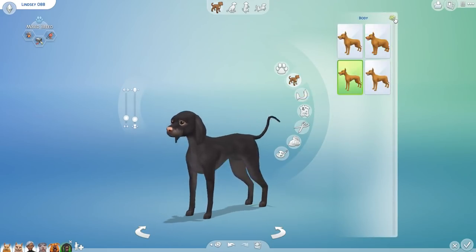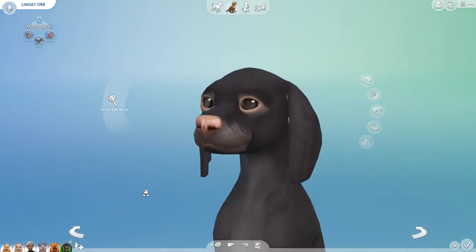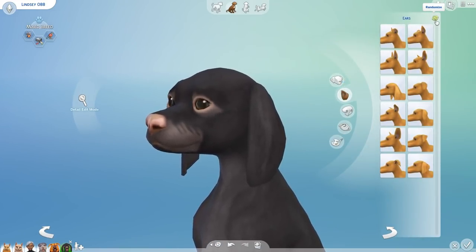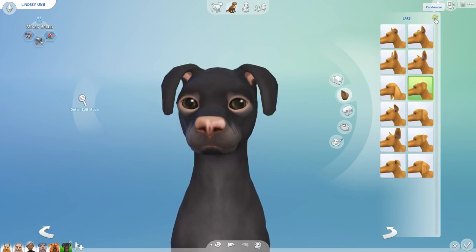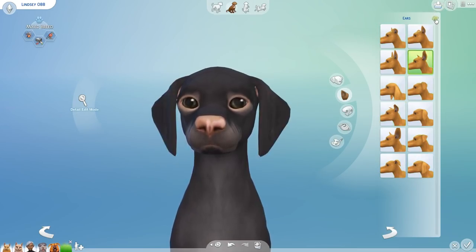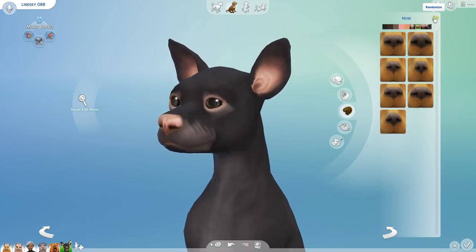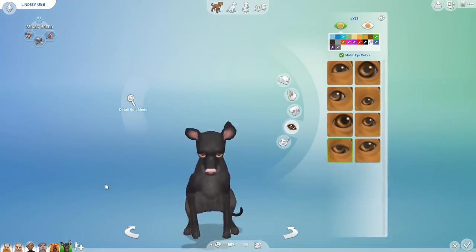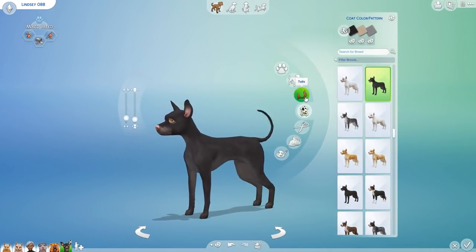Let's see what she's going to look like — rolling five times on body shape. Oh, she's gotten so skinny! Oh my gosh, this is so cute. I love the ears, I love the face — this is a really cute dog; we've never had one that looks like this before. We're going to roll nine times on the ears. One, two, three, four, five, six, seven, eight, nine — okay, we got chihuahua ears. All right, rolling with the random genes. Once on the nose, and then twice on the eyes.